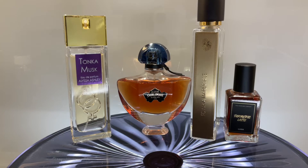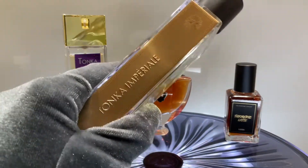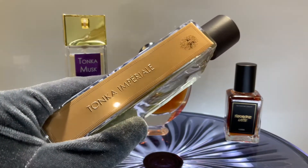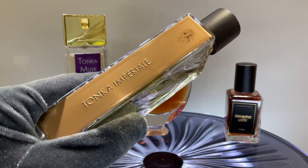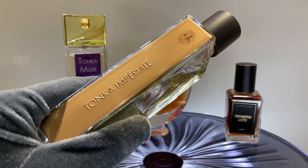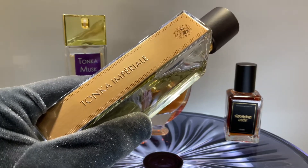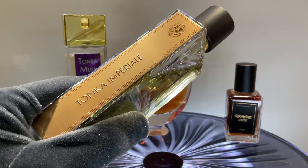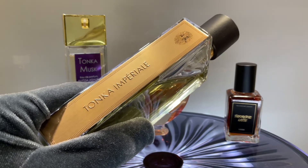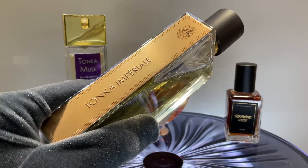Let's start from the perfume that really started my love for tonka, and this is Tonka Imperial by Guerlain's second line. The first time I smelled this perfume, time stopped — like when you fall in love at first sight. I loved it completely. The opening is stunning — it has this almondy tonka with some aromatic facets, just to die for.